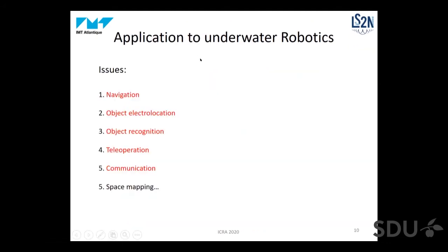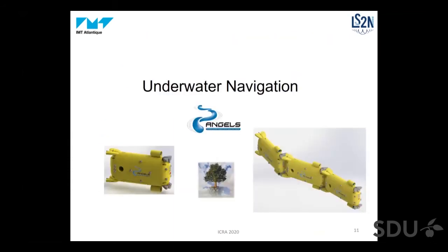Based on these concepts, we addressed several issues in underwater robotics: navigation, object electrolocation, object recognition, teleoperation, communication, and in the future we want to address the difficult problem of space mapping. We know that electric fish can navigate along a distance and build maps, and even biologists don't know how they do it.